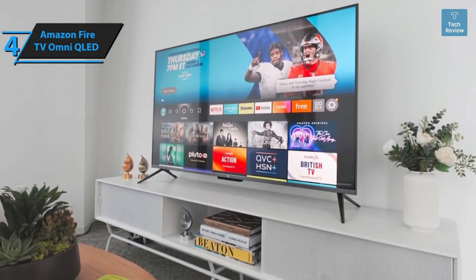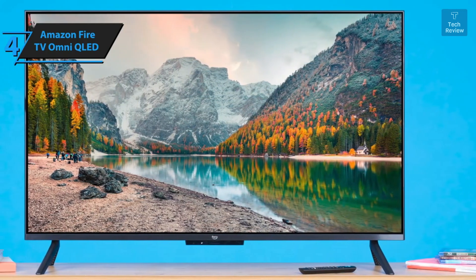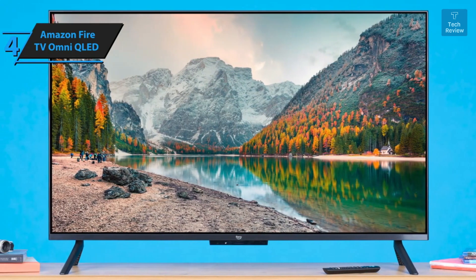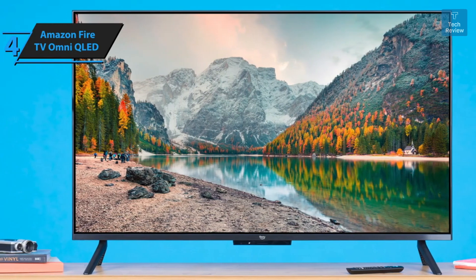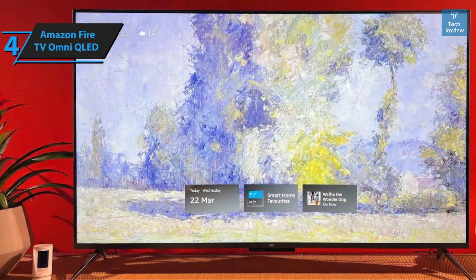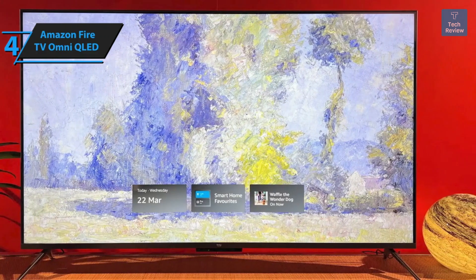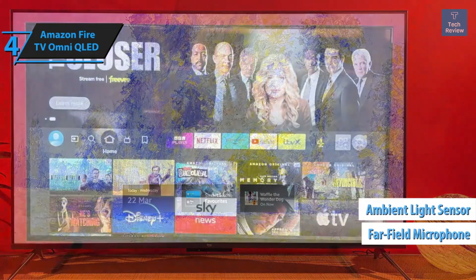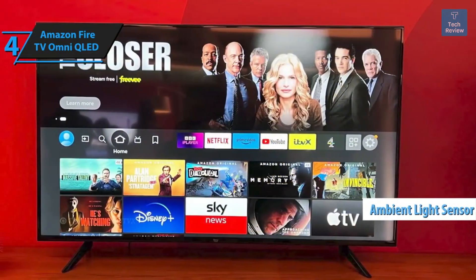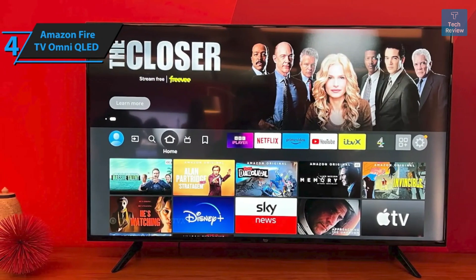The Amazon Fire TV Omni QLED may not boast the sleek design or high-end build of Samsung or LG's latest offerings, but it's far from unsightly. Its silver-toned construction, fashioned from plastic and metal, exudes a smart aesthetic, especially when viewed from a distance. The colored feet add a clean, simple touch. The screen is framed by relatively thin bezels, while a compact housing on the bottom bezel accommodates far-field microphones and an ambient light sensor.